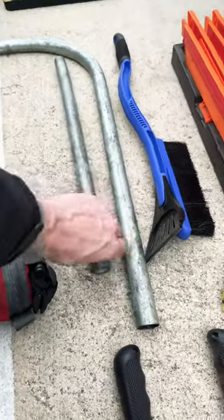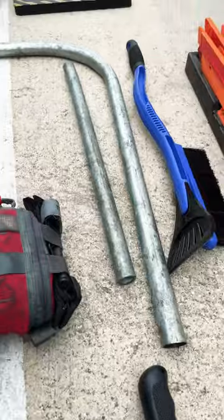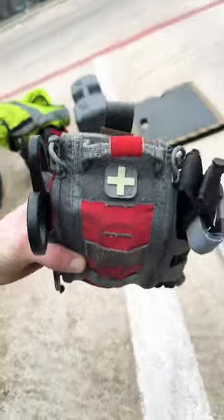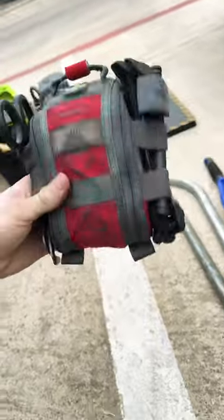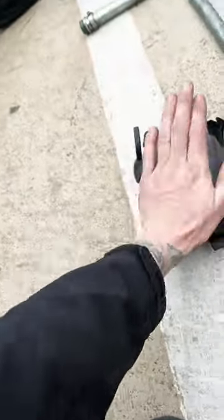Some kind of breaker tools to pop lugs, pry stuff, or do whatever you need. A medical kit with a tourniquet, nice scissors, bandages, compression needle — whatever your skill level allows you to have.